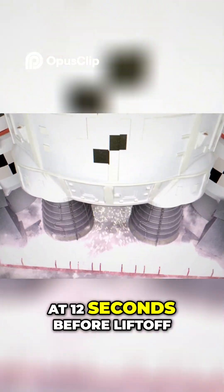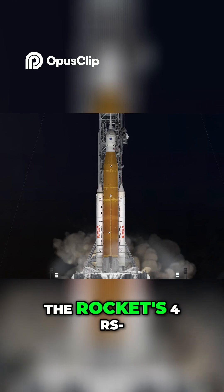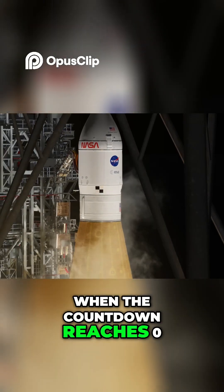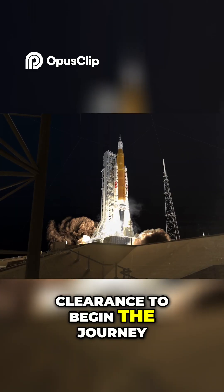At 12 seconds before liftoff, the hydrogen burn-off igniters fire. About six seconds later, the rocket's four RS-25 engines ignite. When the countdown reaches zero, the umbilicals retract, giving SLS and the crew in Orion the clearance to begin the journey.